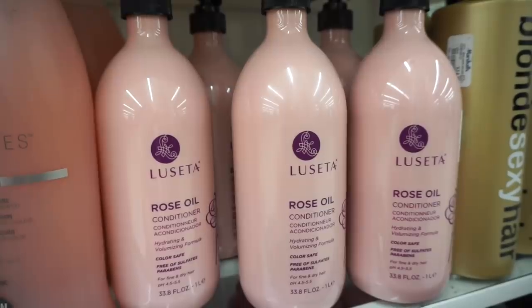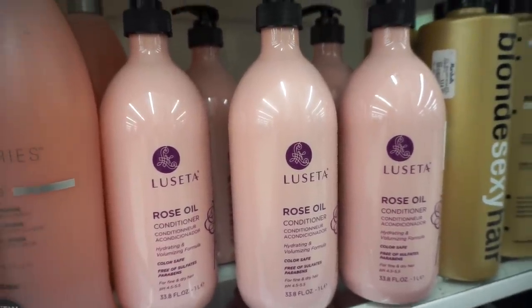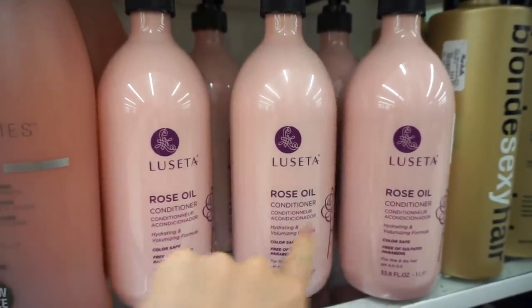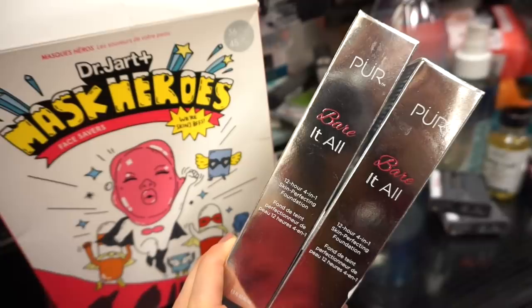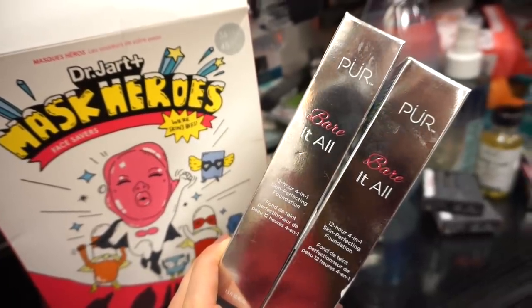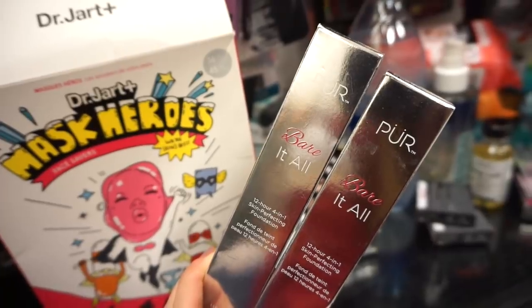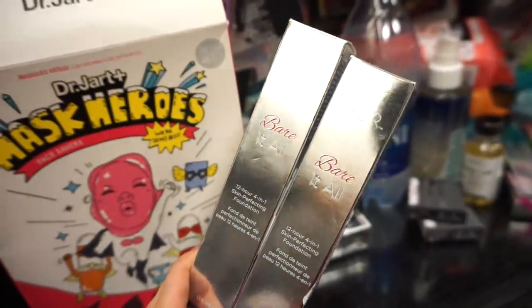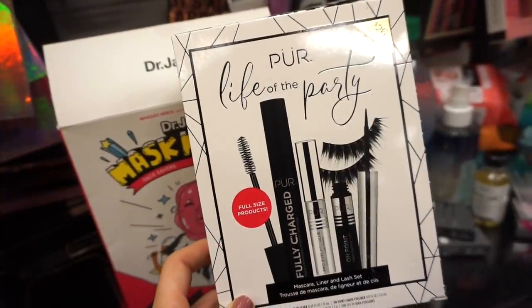I see more of the Lecite conditioners here at Marshall's — these are huge at $8.99 each. This one right here is the Rose Oil one — a hydrating and volumizing formula. I stand by this brand 100%. Next up we have the Pure Bear It All 12-hour four-in-one skin perfecting foundation. We've seen these in the past but they're bringing them back — one in Porcelain and one in Golden Medium. These are $9.99 each.